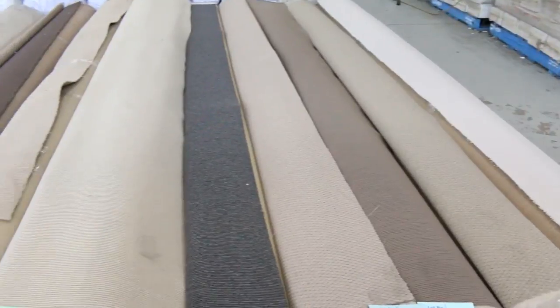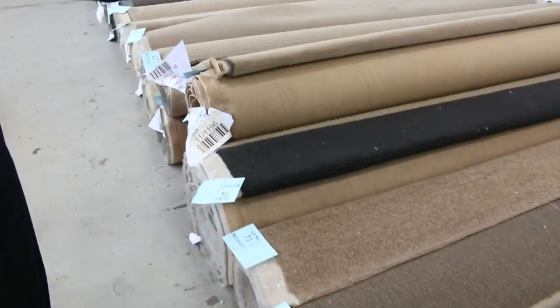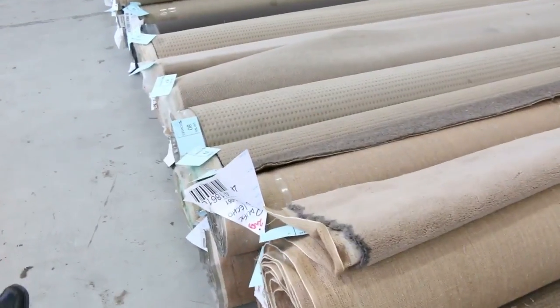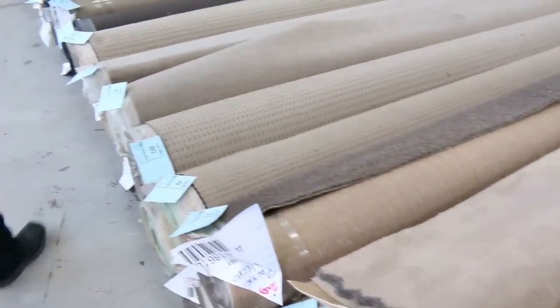Across the way into lot 59 onwards — more larger size rolls, beautiful solution dyed nylon, a couple of wools. Have a look at this big thick wool — it's a two-toned stripe. I reckon that'll get around that $25 a meter mark, and that would be $400 a meter in the shop. So a massive, massive discount on that one.